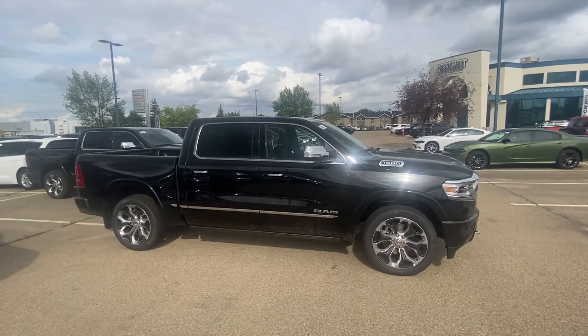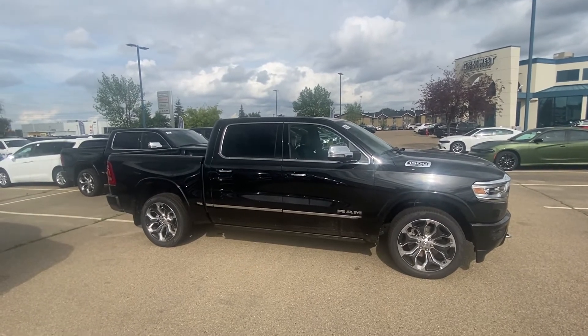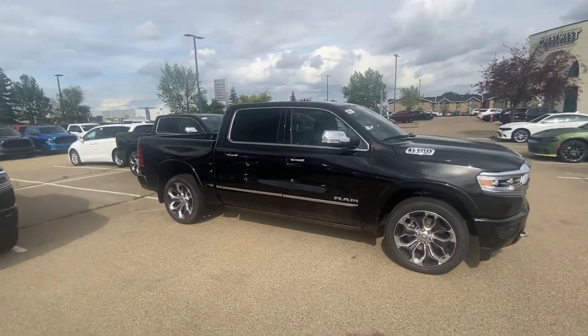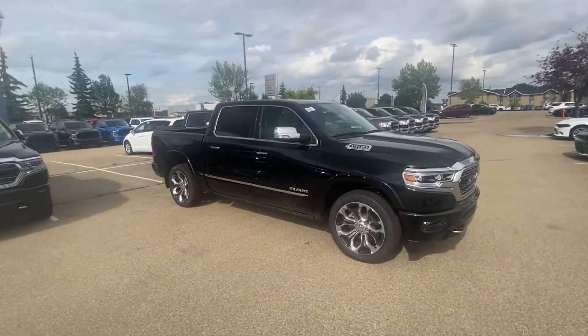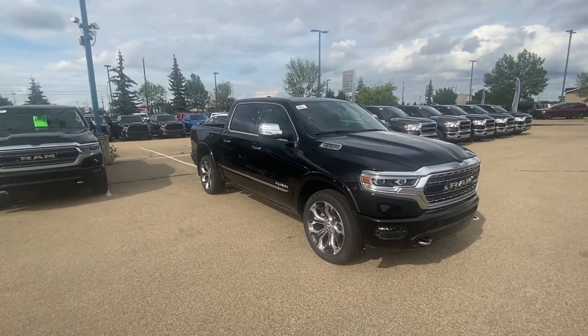If this isn't the exact Limited you're looking at, let me know which stock number works better. I sent you a link with all of our inventory we have in stock and for incoming Limiteds — let me know which one will work best and I'll have that ready to go before you get here. Hope you're having a great day, hope you like the video, and I look forward to hearing back from you. Bye for now, son!